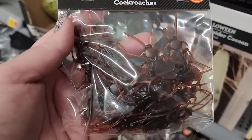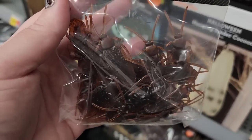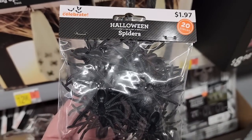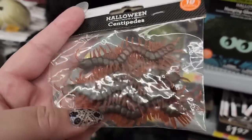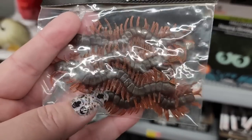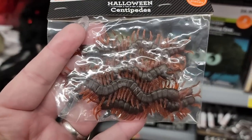$2.00. $20 roaches. $2.00 spiders. And for $2.00 you can have 10 centipedes. I like a millipede, but the centipedes with those legs on the sides — eww.